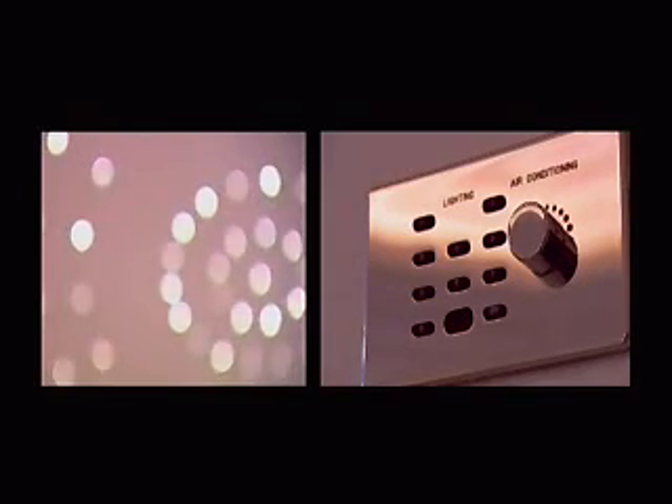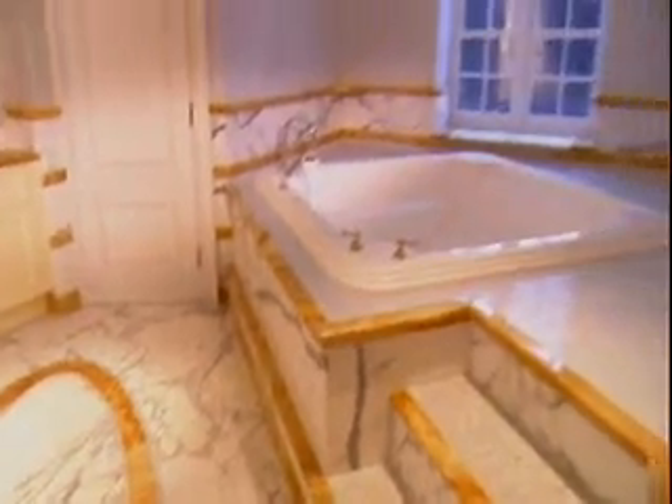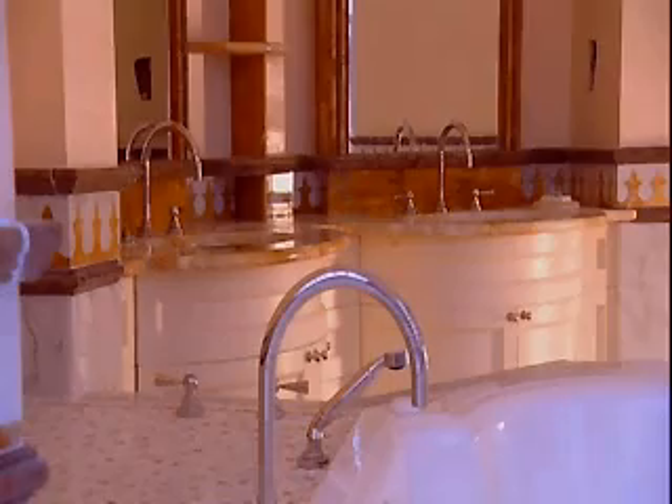The first floor is the main residential floor of Uptown Court, with eight generous bedroom suites. Each ensuite bathroom is impeccably decorated with luxury design elements throughout.